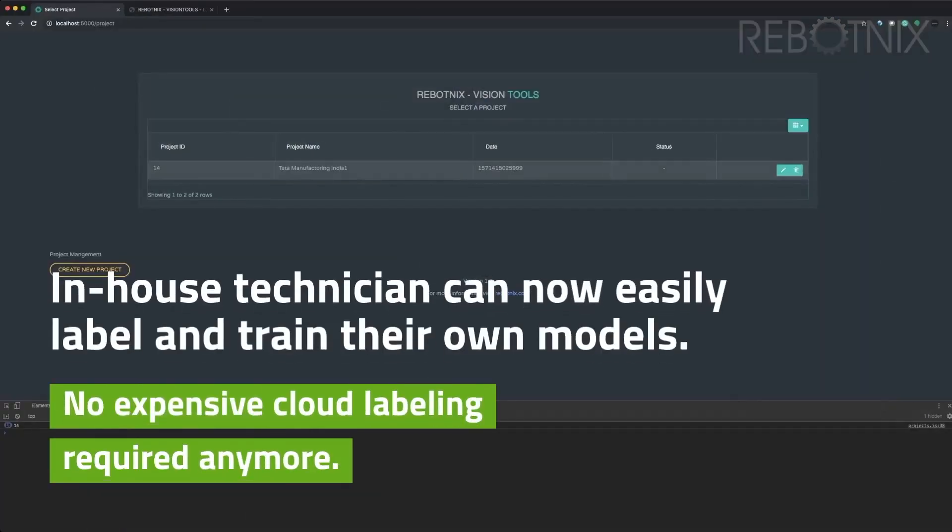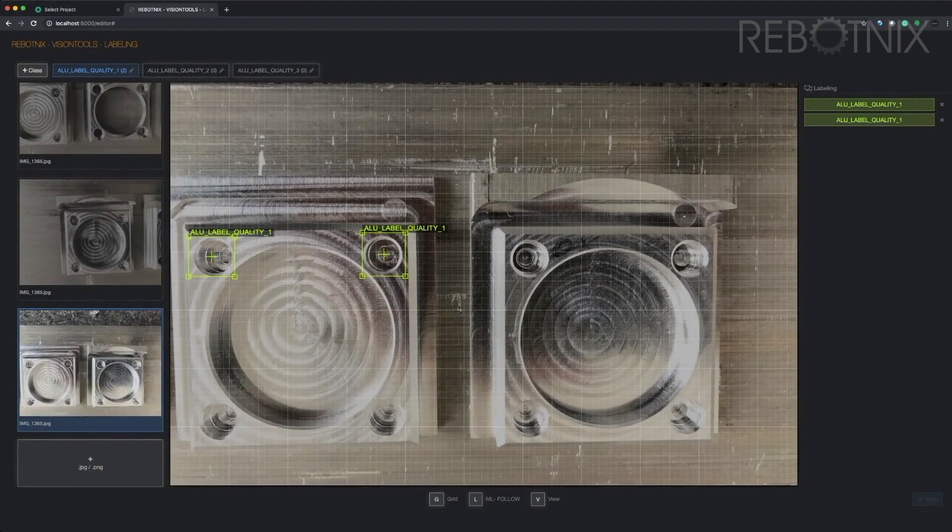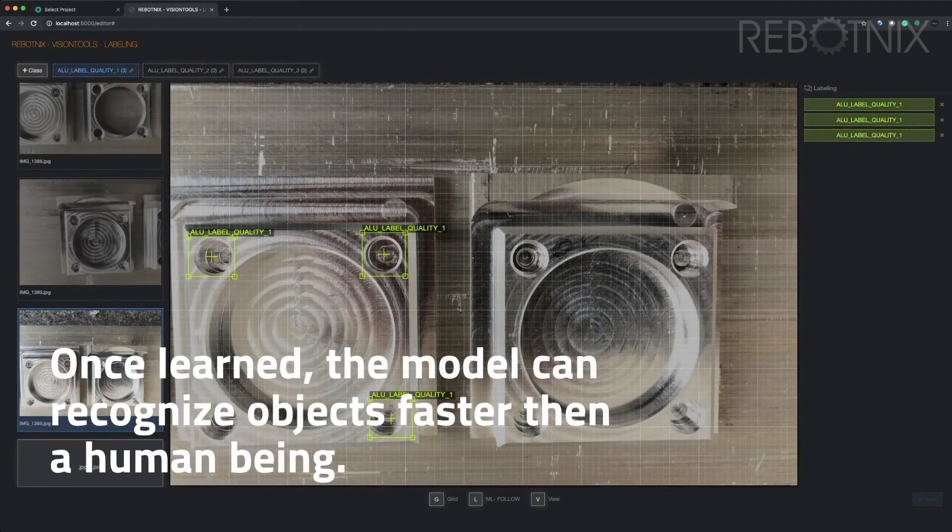In-house technicians can now easily label and train their own models. No expensive cloud labeling is required anymore. Once learned, the model can recognize objects faster than a human being.